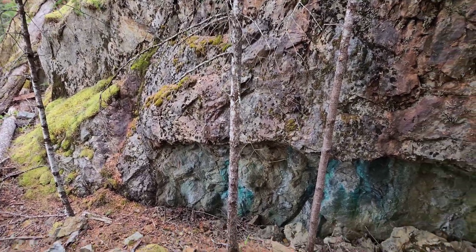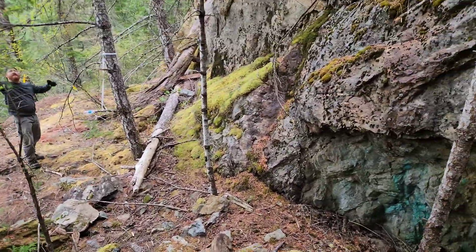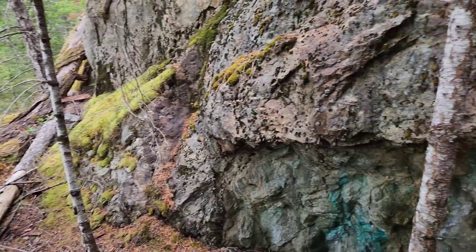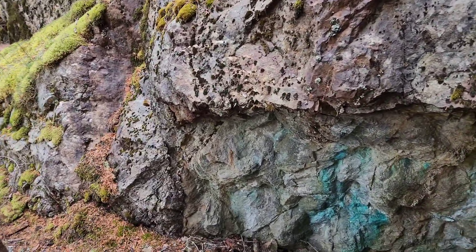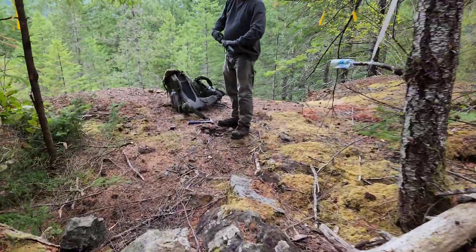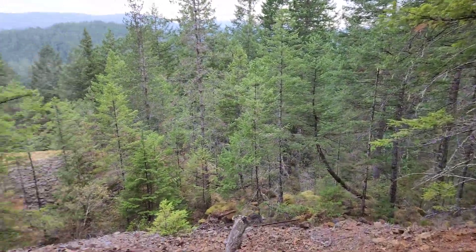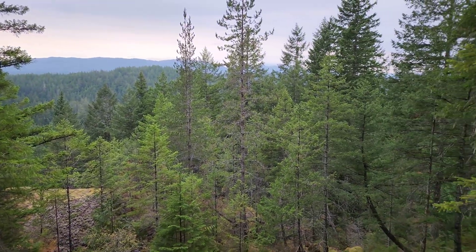We got some samples of the stockpile, about 20 samples today from different areas — some really nice outcrop mineralization. Hope you enjoyed the video. We've got an hour left and we're going to spend it here. Take care.